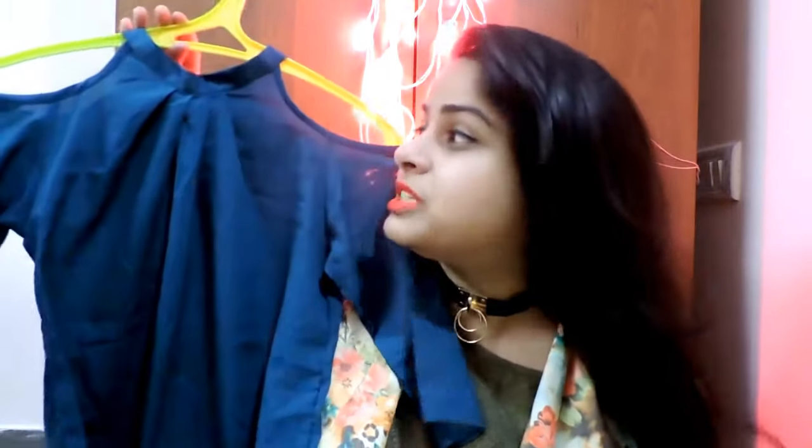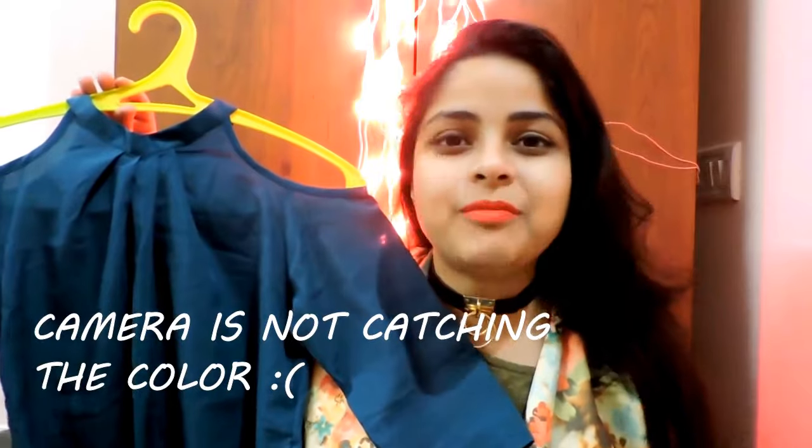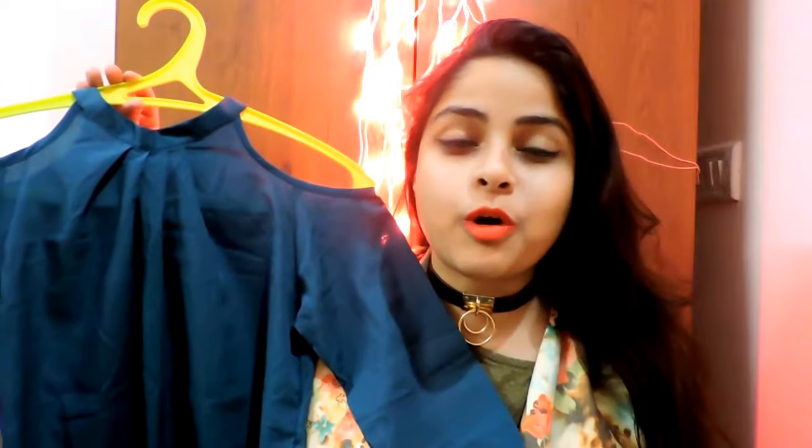The next thing is this beautiful bottle green color cold shoulder top. I am absolutely in love with the color bottle green. This was only 200 rupees — it's a very beautiful plain top that you can wear with your black high-waisted jeans or with shorts as well.